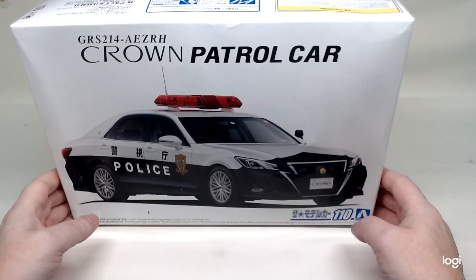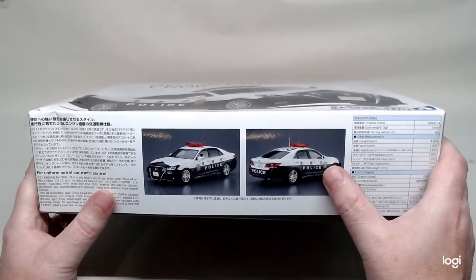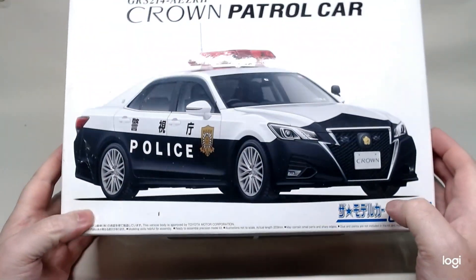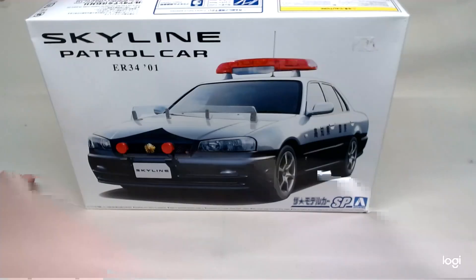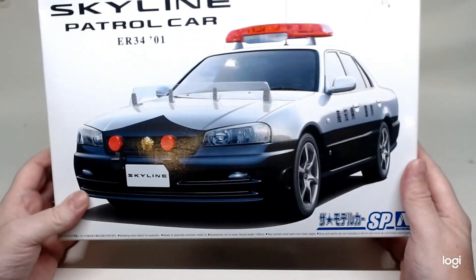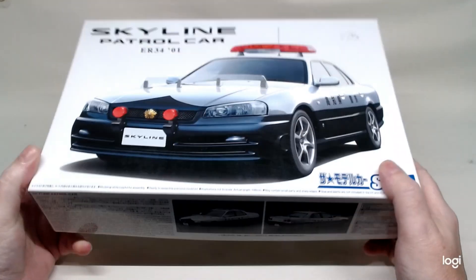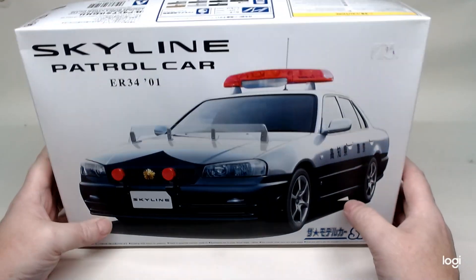Our second one is the crime patrol car. Again, getting the same treatment with a slightly different paint scheme. It's curbside so we get all our lights and sound cards into this one as well. Third one is the Nissan Skyline R34, again with a slightly different paint scheme — same treatment as the other two, with the lights and sound cards.